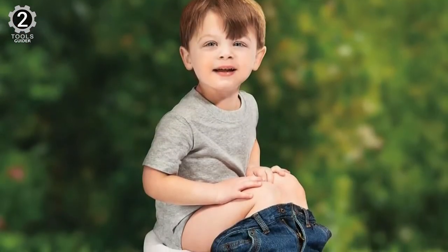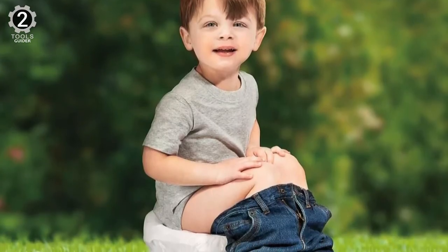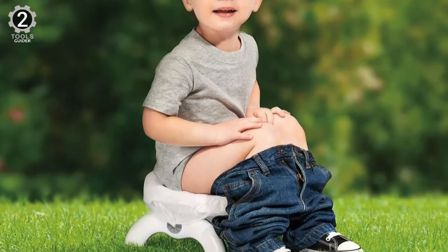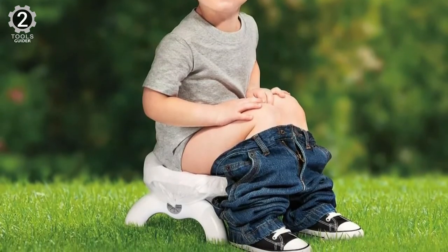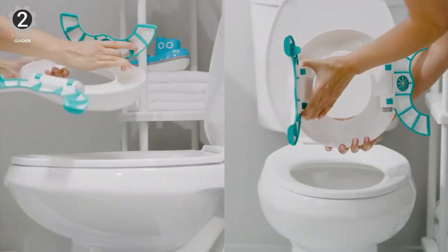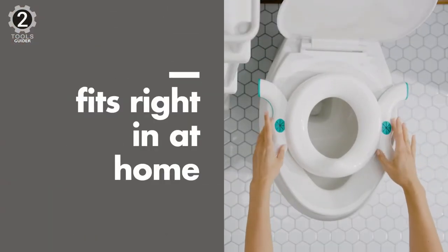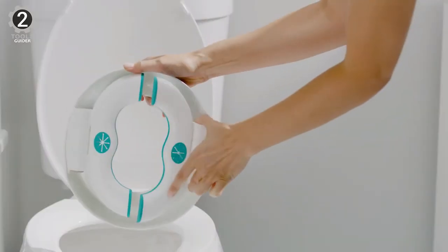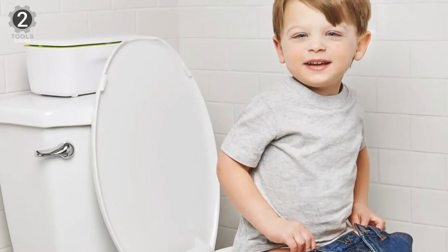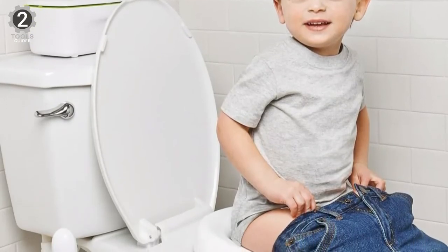For use as a potty seat on toilets in public restrooms, the legs of the 2-in-1 Go Potty fold all the way out, and non-slip grips keep the potty stable on round or elongated toilets. The small seat is sized perfectly for little bottoms, and the generous shield prevents splashing. The smooth surfaces are easy to clean, and the legs fold in to fit the potty in the included travel bag for compact storage in cars, strollers, or diaper bags.